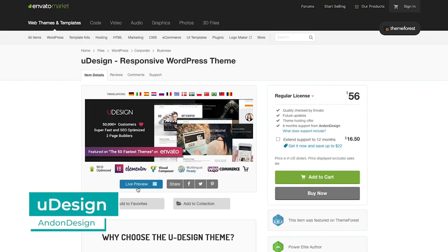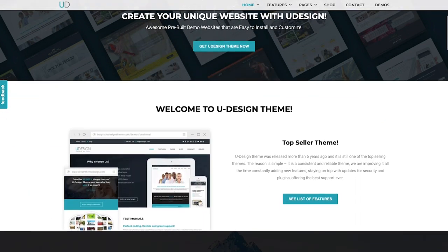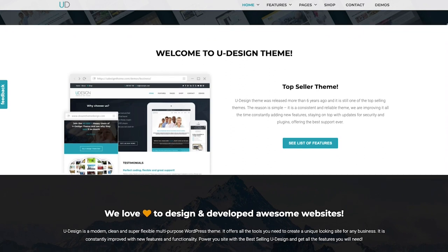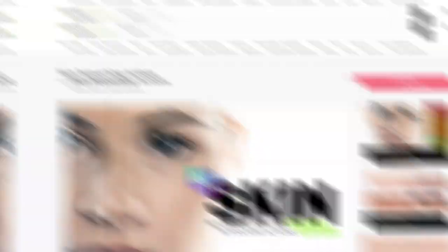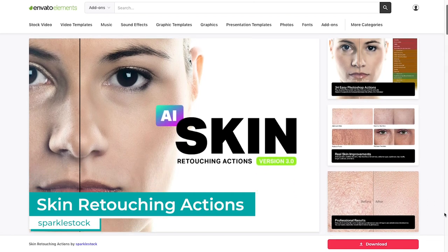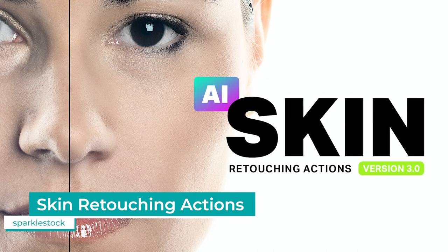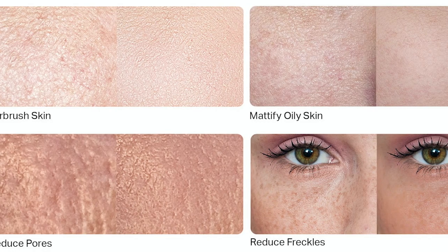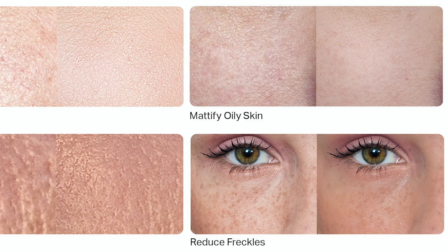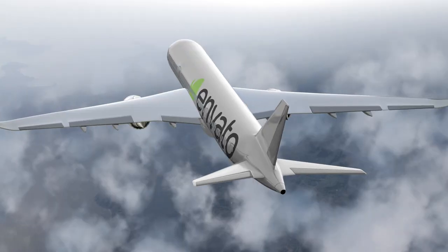On Envato Market, the most popular item has been Udesign by Andon Design, another WordPress theme available on ThemeForest. This theme is practical and versatile, so it's no wonder it's so sought after. On Envato Elements, the most popular item out of Canada has been a pack of skin-retouching actions. With 34 actions to choose from, this item from Sparklestock leaves portrait photography looking effortlessly flawless.